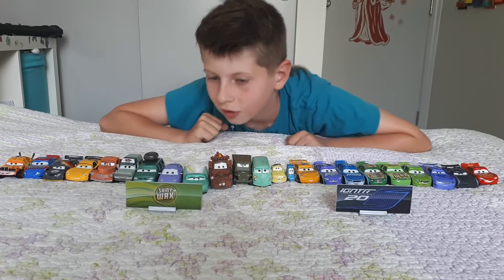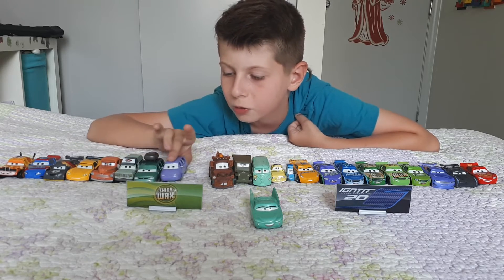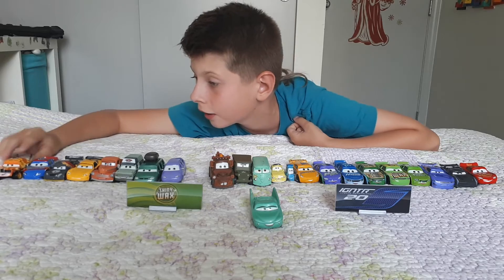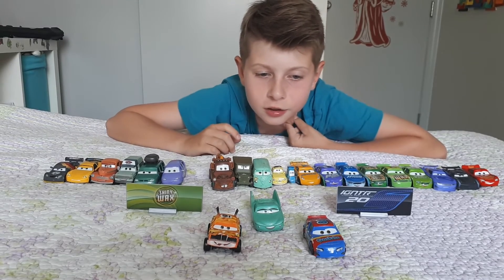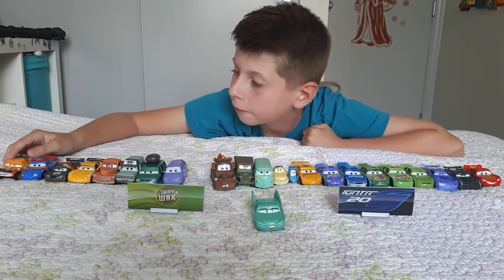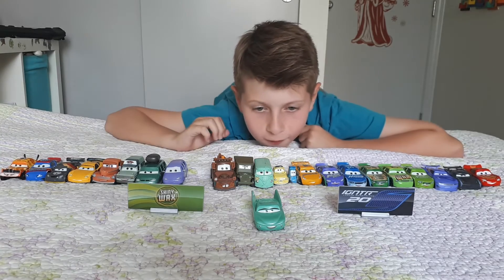Now it's time for Flow — the second-to-last car in this video. Mini is going to be last for Part Three. I also forgot to tell you guys I added two new cars: Pushover and Rex Reveler, which I just got today! Now let's focus on Flow — she owns the Flow's V8 Cafe.